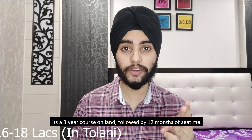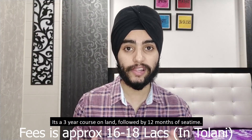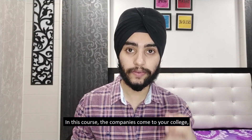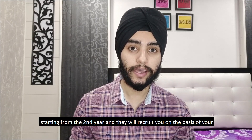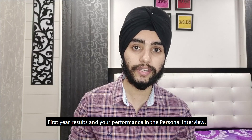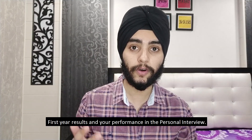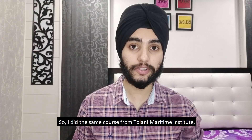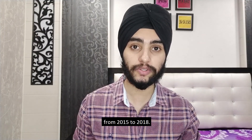The second way to join the deck side is by doing BSc in Nautical Science — a three-year course on land followed by 12 months of sea time. Companies come to your college from the second year and recruit you based on your first-year results and personal interview performance. I did this three-year course from Tholani Maritime Institute from 2015 to 2018.